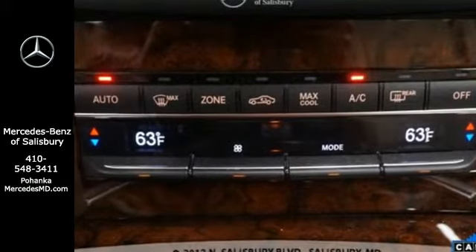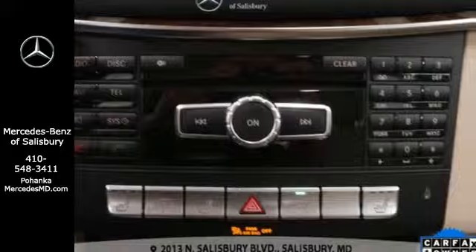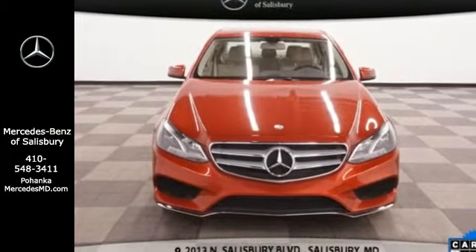The E means efficiency, energy, entertainment and above all, excellence. Come in for a test drive today.